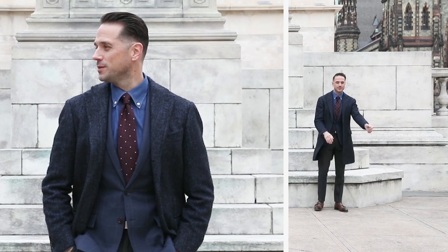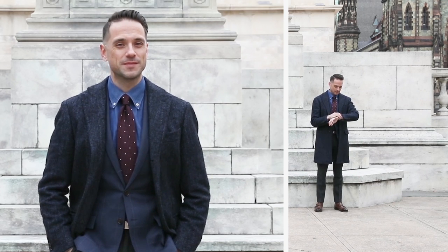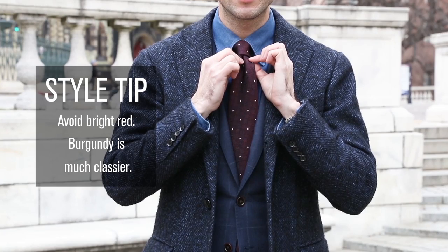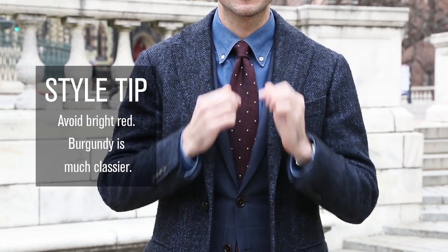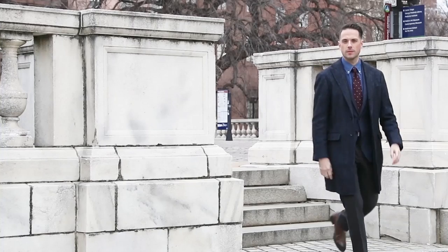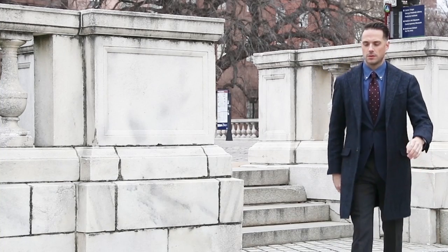If you're going to wear red on Valentine's Day, I recommend that you stay away from big, bold, and bright red colors. Instead, try a deep burgundy or oxblood. It's a little more subtle, it's more subdued, and I always say that subtlety is one of the keys to being truly stylish.